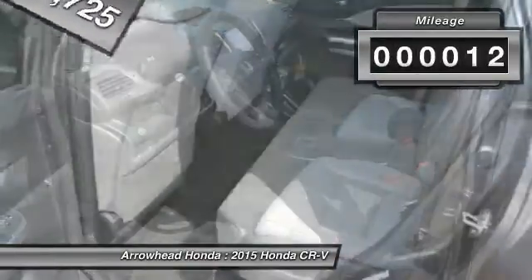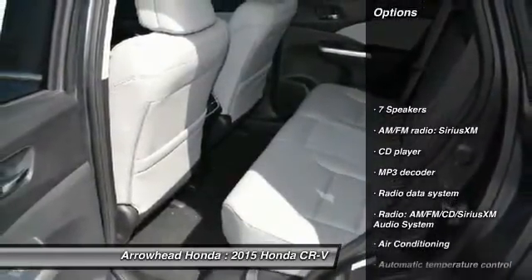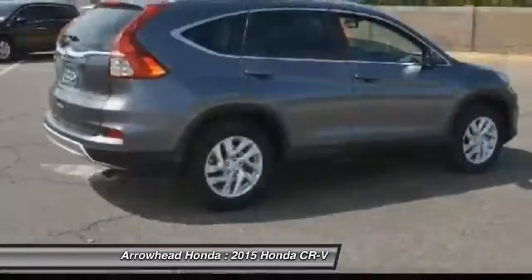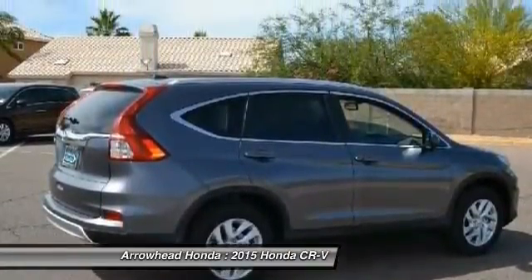Priced below $30,000, this vehicle has less than 100 miles. Here are some of this vehicle's great options: traction control, dual airbags, power steering, air conditioning, front alloy wheels, four-wheel disc brakes, electronic stability control, security system, compass, and CD player.